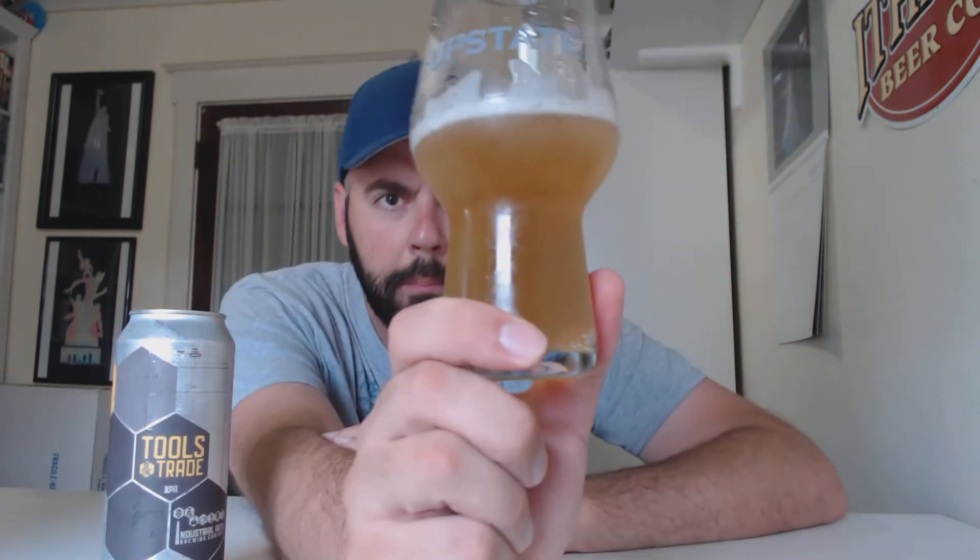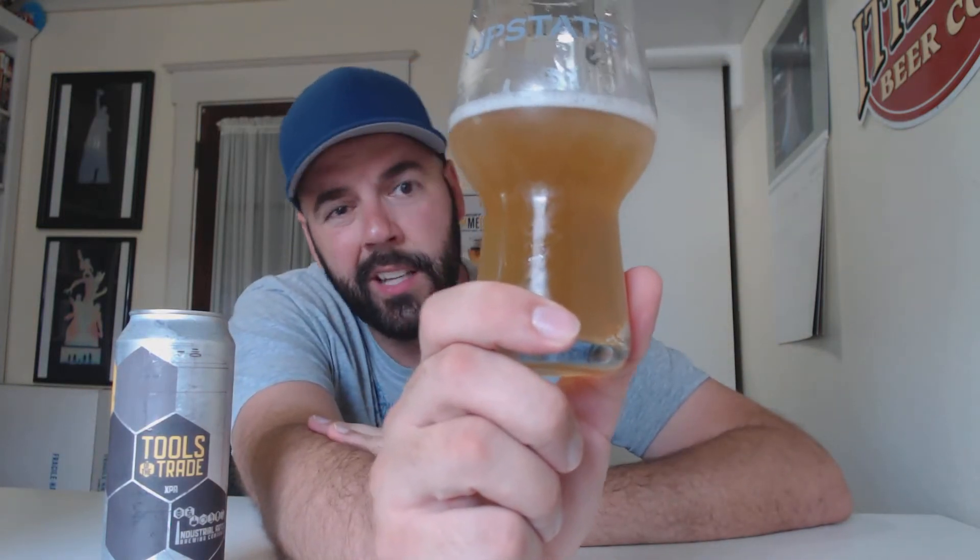It definitely looks like a light beer, almost like a Pilsner really. But definitely I can see how it's a pale ale or extra pale ale. The head went away pretty quick. Carbonation is decent.